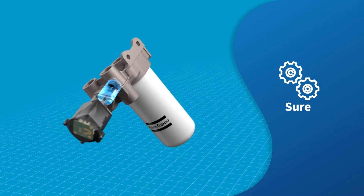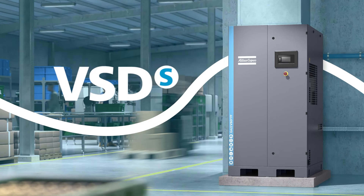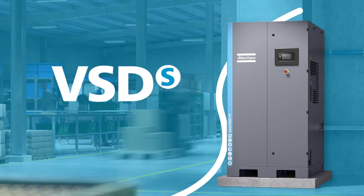The GA-VSD-S is as multidimensional as the generation for which it is built, because the surest way to success often isn't a straight line.